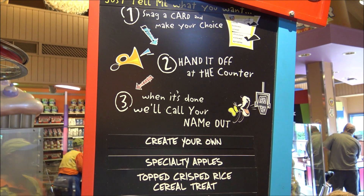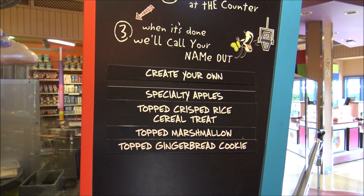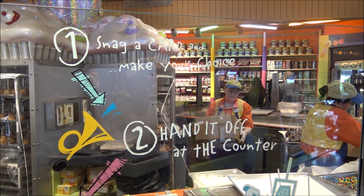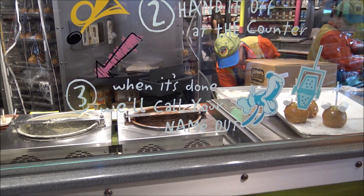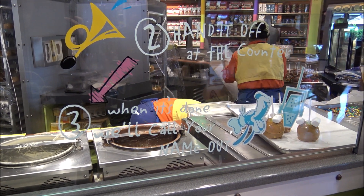Let's go get our rice Krispy treats. This actually shows you what you can do here as well for creating your own sweet treat. So snag a card and make your choice, hand it off at the counter. When it's done, they'll call your name out. That's pretty simple — I think Goofy likes to keep it simple.